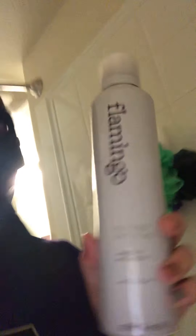It also came with the Flamango shaving cream and the Flamango lotion, which I recommend both of those.